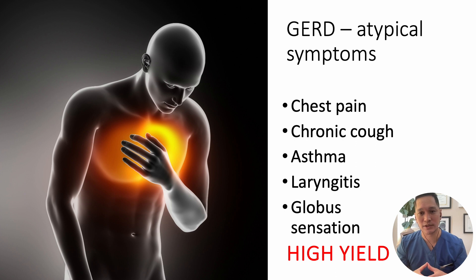Globus sensation is also very high yield on your exam. This is typically when a patient reports a sensation of a lump over the upper chest or throat. It is a diagnosis of exclusion but has a strong association with GERD.